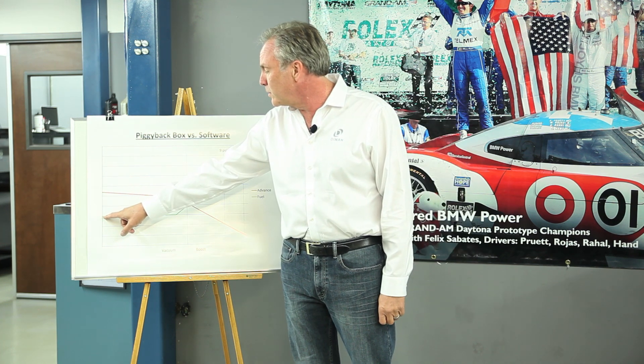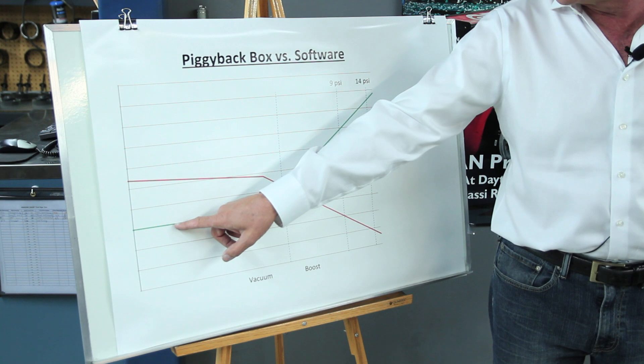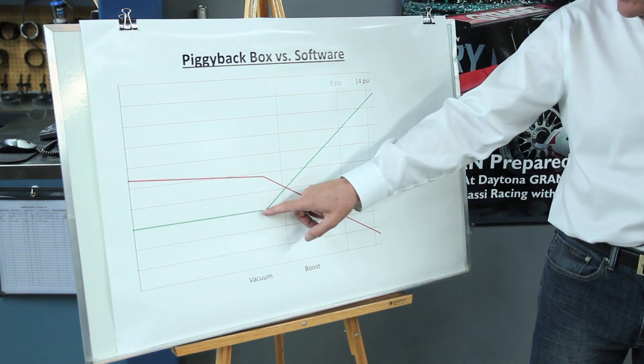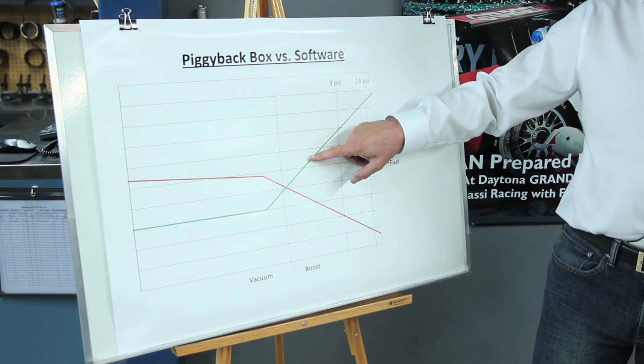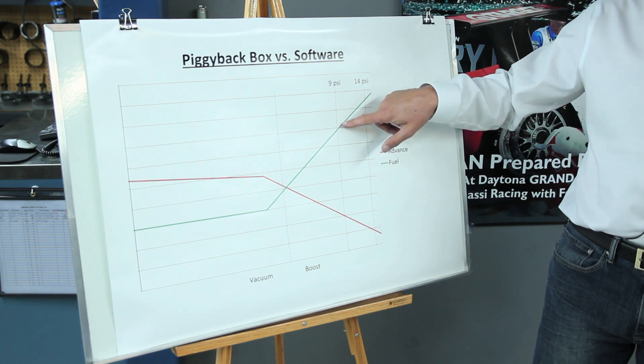The green line represents fuel — very lean for light throttle cruise to get good fuel economy, and very consistent and flat. Then when you're about ready to go into boost, we add fuel to match the extra airflow from the boost going up. And the more boost we have, the more fuel that we add.